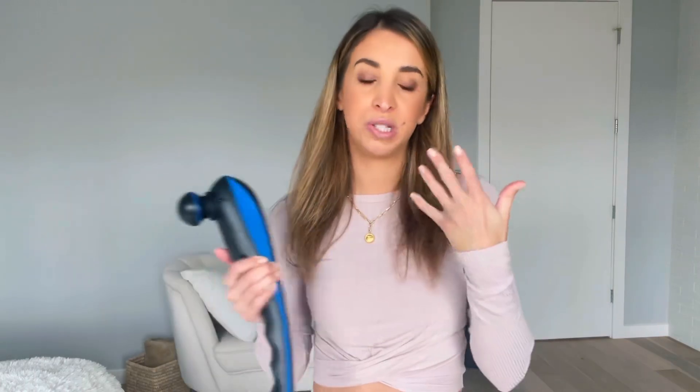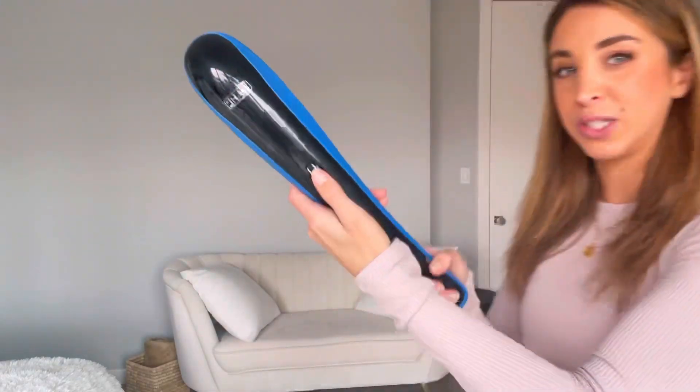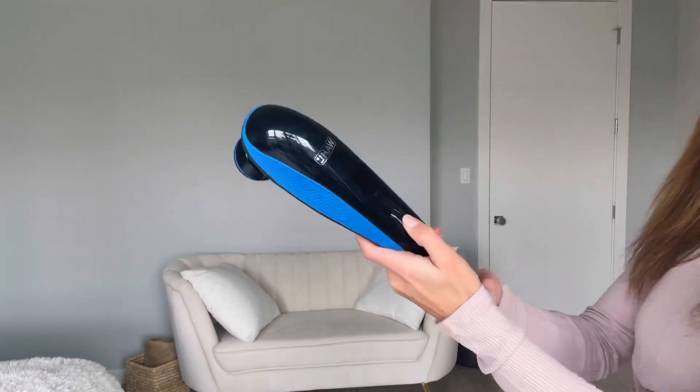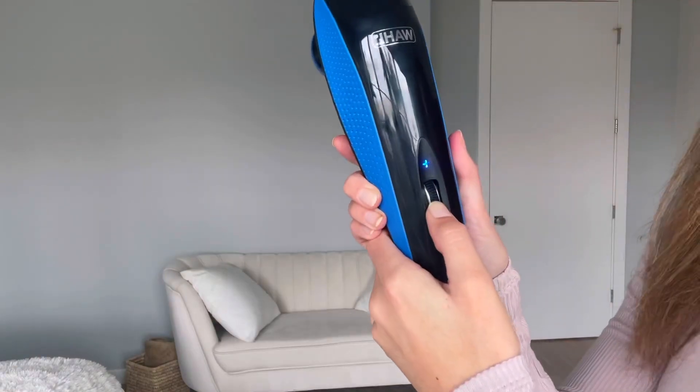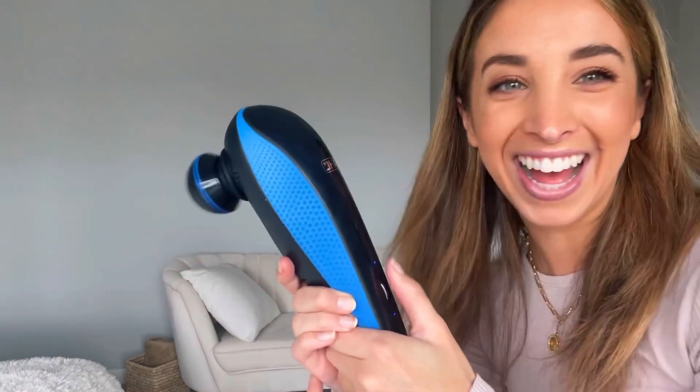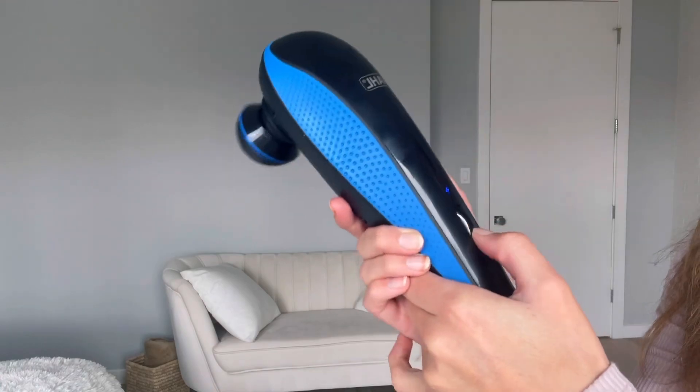It helps speed the recovery of a very active lifestyle and reduce the feeling of tiredness and pain. I'm going to show you how it works — it's cordless, rechargeable, and super easy to handle. I like how big it is so I can reach different parts of my back. You can adjust the speed — higher or lower.